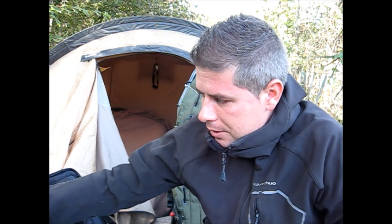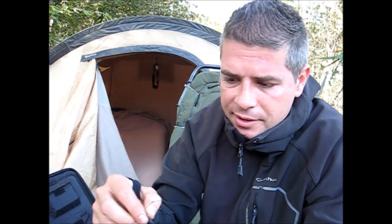Le petit souci dans ce lac, c'est qu'il y a énormément de vases. Donc il va falloir que je change un peu de tactique de montage, que je pêche certainement en flottant. C'est même ce que je vais faire. Donc j'ai refait mes bas de lignes.